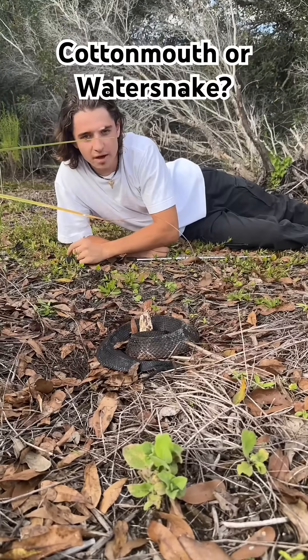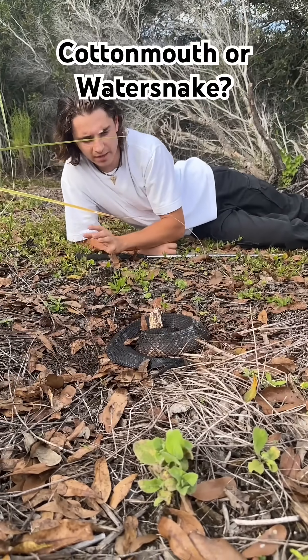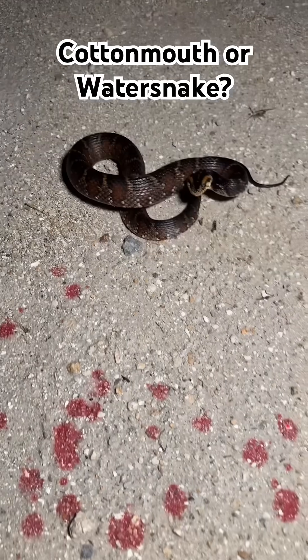Do you think you can tell a cottonmouth from a water snake? I've got five clips and each one is either a venomous cottonmouth or a totally harmless water snake. Let's see if you can get all of them right.